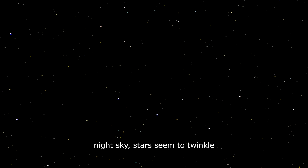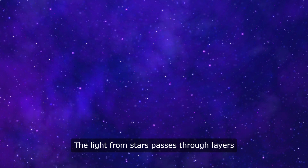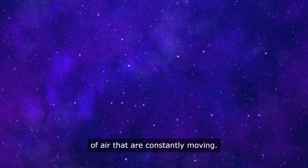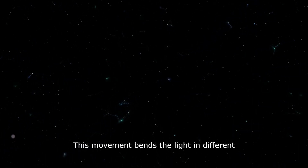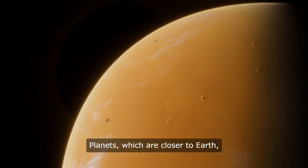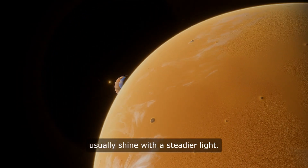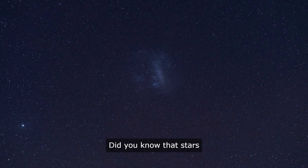Why do stars twinkle? When you look up at the night sky, stars seem to twinkle because of Earth's atmosphere. The light from stars passes through layers of air that are constantly moving. This movement bends the light in different directions, making the stars appear to twinkle. Planets, which are closer to Earth, usually shine with a steadier light.